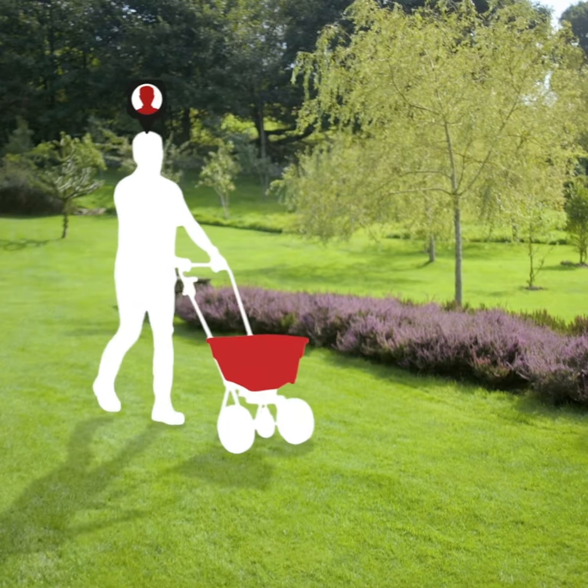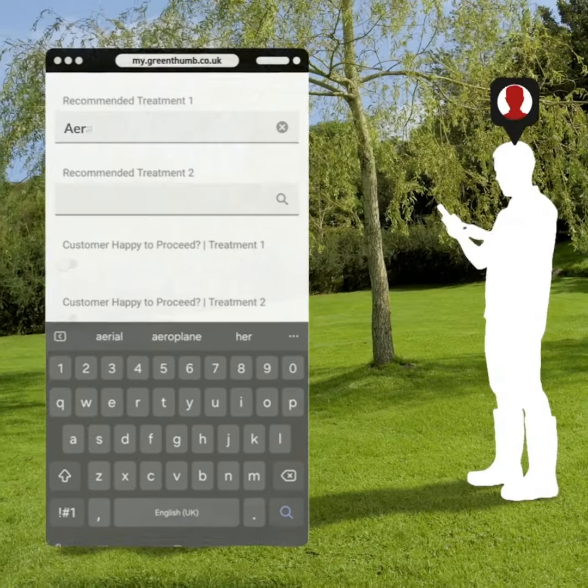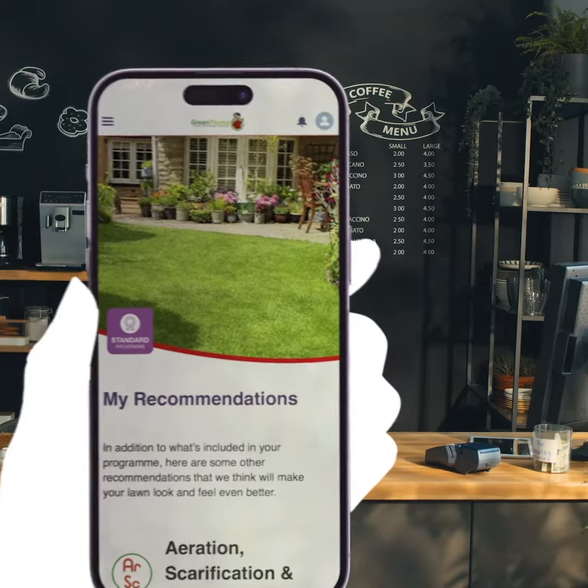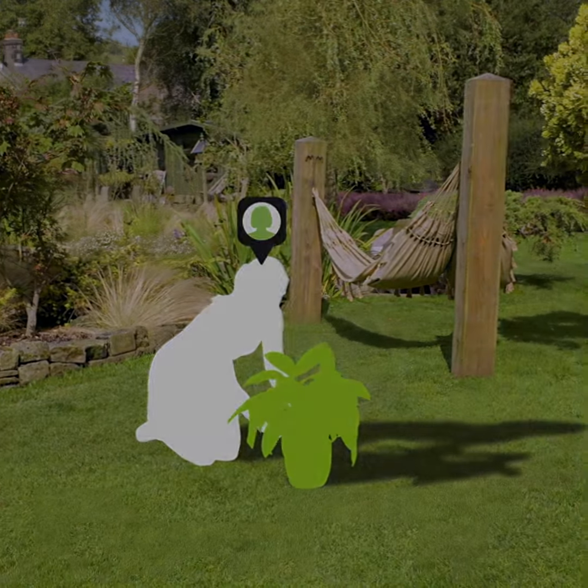Our field service team's update recommendations live on Greenpum, giving you real-time feedback on its health and condition. It's all there 24-7 when you need it, no matter where you are. Real lawns for real lives. Greenpum.co.uk.